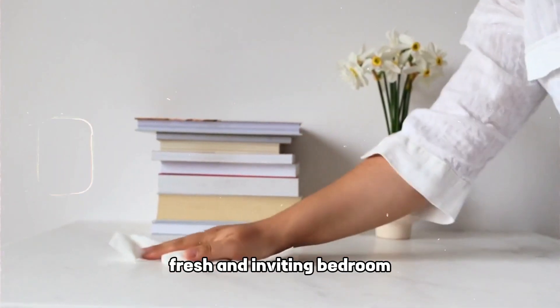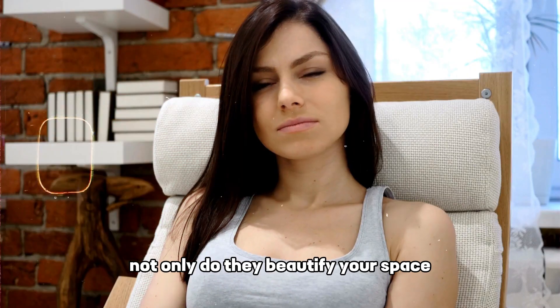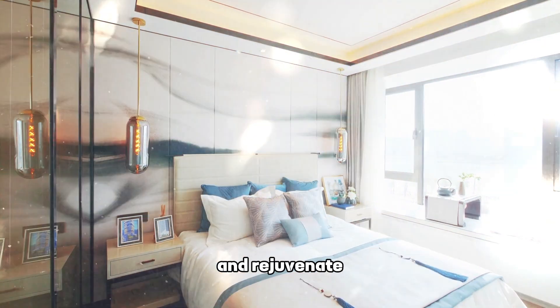In the quest for a clean, fresh, and inviting bedroom, houseplants have emerged as silent heroes. Not only do they beautify your space, but they also purify the air, making your bedroom a healthier place to rest and rejuvenate.